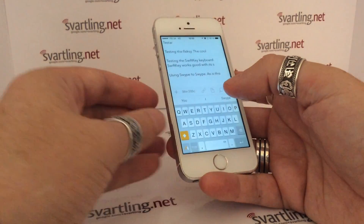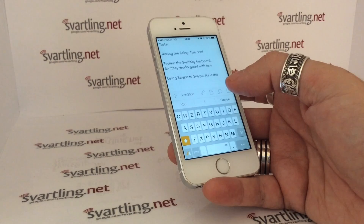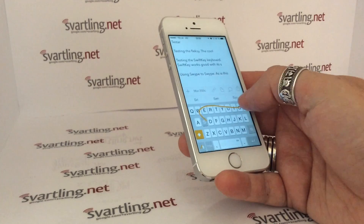If you are into swiping, it works good on the iPhone 5s with one-handed use. Swiping is quite nice to do. Really good.